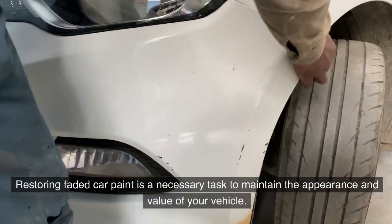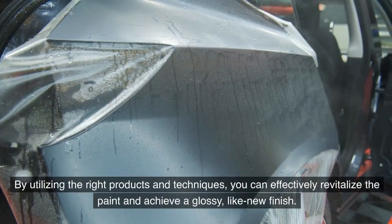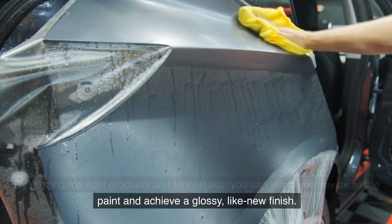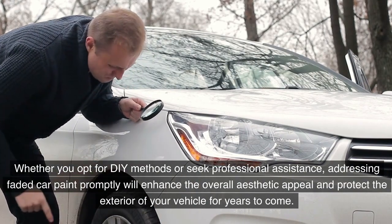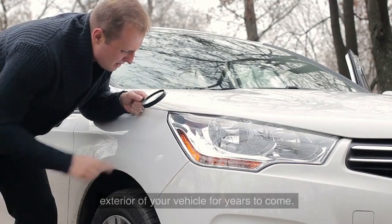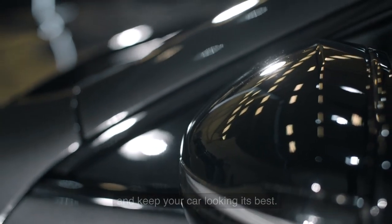Restoring faded car paint is a necessary task to maintain the appearance and value of your vehicle. By utilizing the right products and techniques, you can effectively revitalize the paint and achieve a glossy, like-new finish. Whether you opt for DIY methods or seek professional assistance, addressing faded car paint promptly will enhance the aesthetic appeal and protect the exterior of your vehicle for years to come. Remember to follow proper maintenance practices to prolong the restored luster.